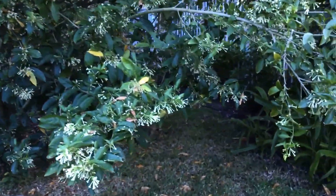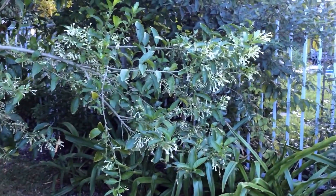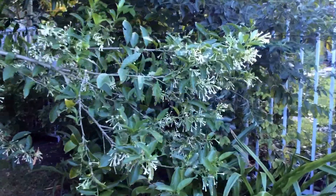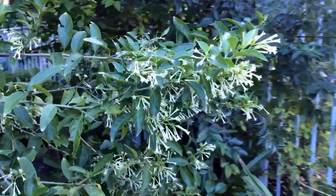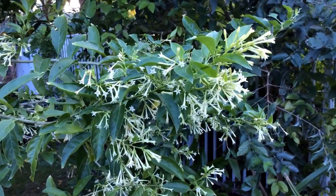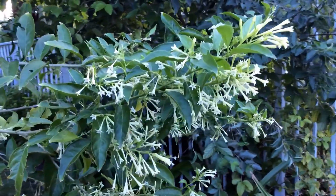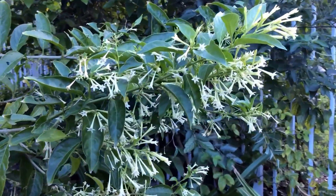It can bloom when it's about three to four feet, and so if one has a greenhouse and likes this fragrance I think it can be grown very nicely up north. Although called a jasmine it is not a true jasmine, but nonetheless I like the fragrance that wafts from a distance.